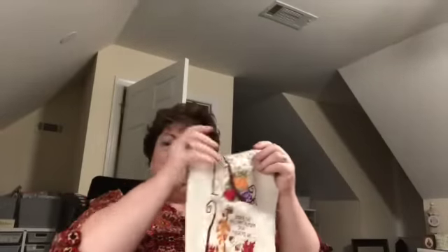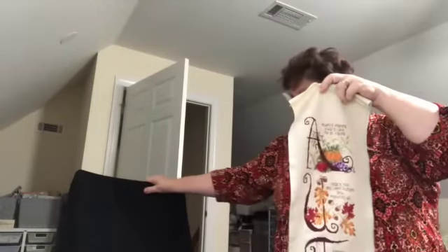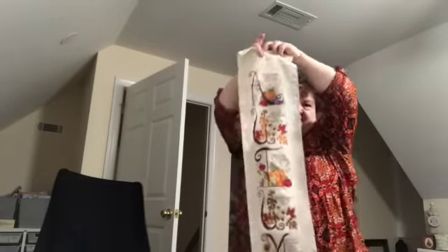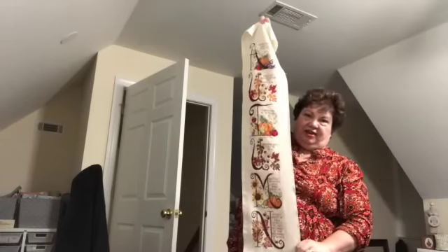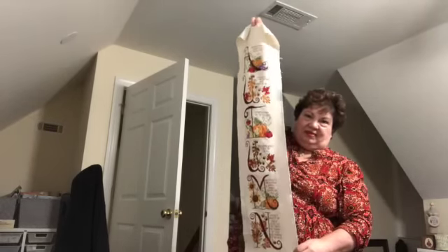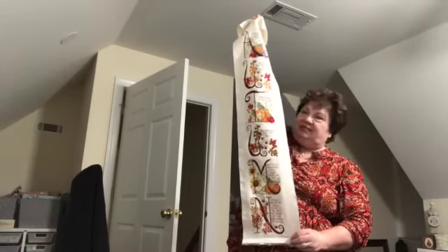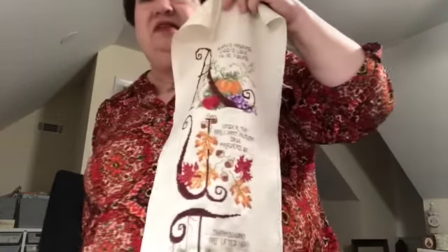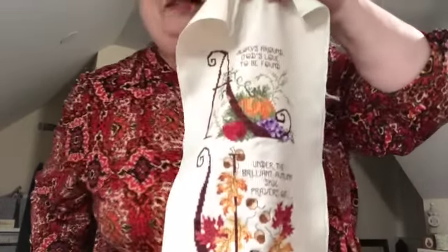It's just beautiful. I love the colors. Now I'm going to stand up and move back — try not to trip over my chair here. I know you can't see the details but I want you to see how long this is. There you go — that's how long it is. So that's going to look really nice hanging on the wall; it'll be large enough that you will be able to see it.